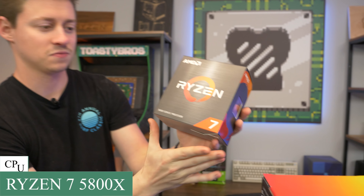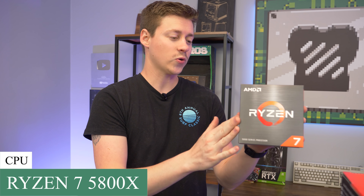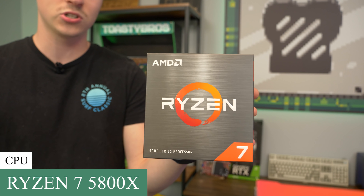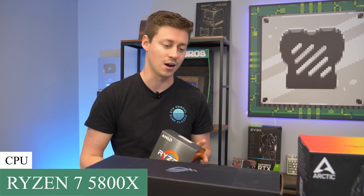This is the Ryzen 5800X, which is an 8-core, 16-threaded processor — probably one of the best processors you can get right now for gaming. What's awesome about these Ryzen processors is, unlike the graphics card shortage, AMD is actually starting to get all their new 5000 series in stock. We were just on Newegg this morning and we were able to see all of the 5000 series in stock, so make sure you get one soon if you're looking at it.